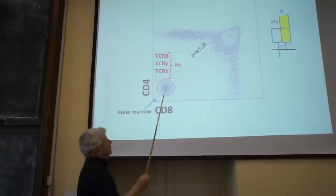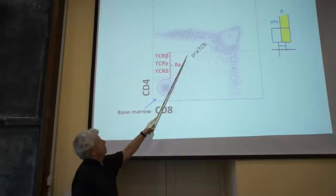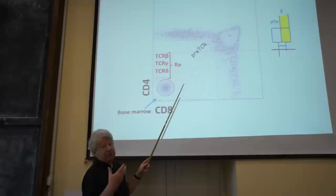If the rearrangement is productive — in about one-third of cases — then when you have a productive T-cell beta rearrangement, you produce a T-cell beta chain, which then pairs with another chain called the pre-T-cell receptor alpha chain. This chain is also made by these cells, but not by rearrangement — it is a gene that is active in immature cells.